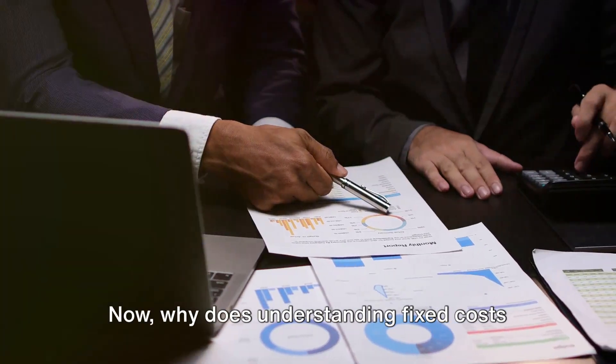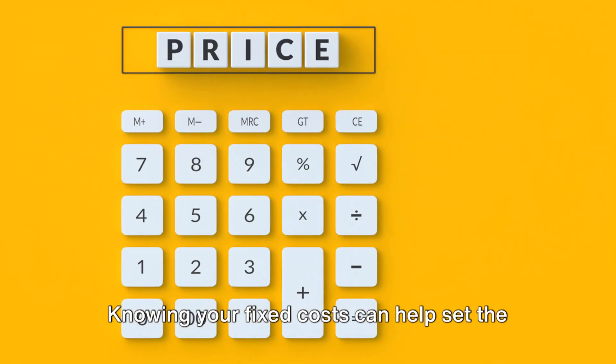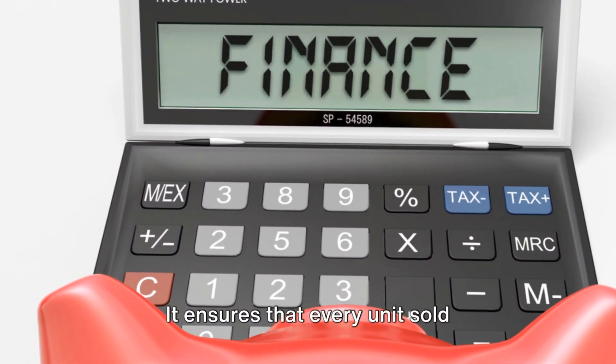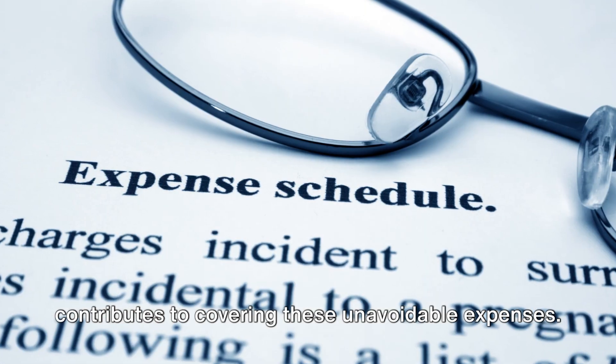Now, why does understanding fixed costs matter? For one, it is crucial in business planning. Knowing your fixed costs can help set the right price for your products or services. It ensures that every unit sold contributes to covering these unavoidable expenses.